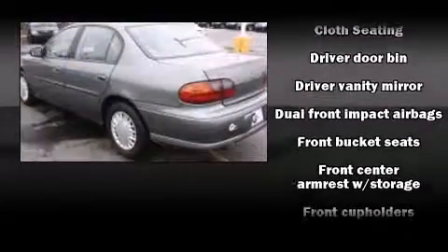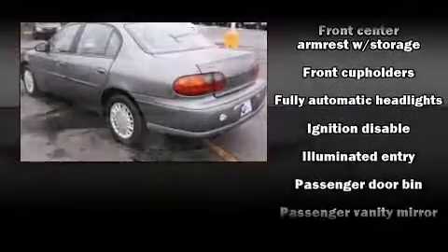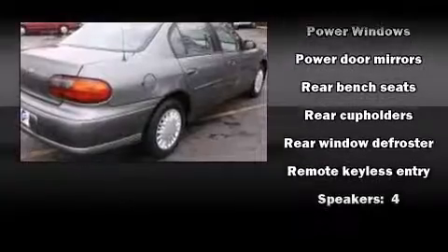Chevrolet prioritized practicality, efficiency, and style by including one-touch window functionality, a tachometer, fully automatic headlights, remote keyless entry, and more.